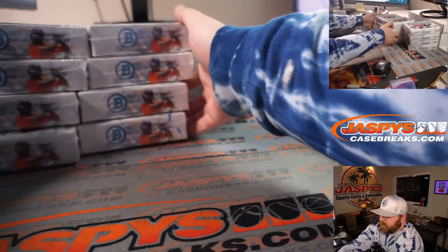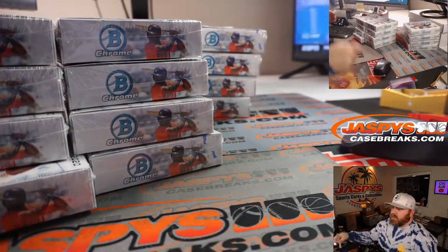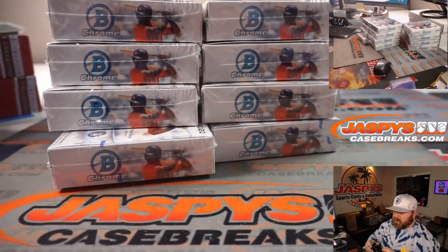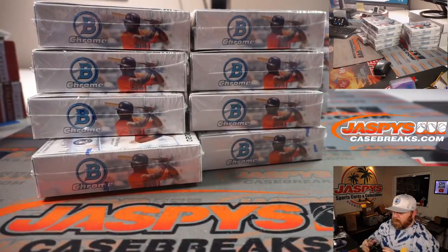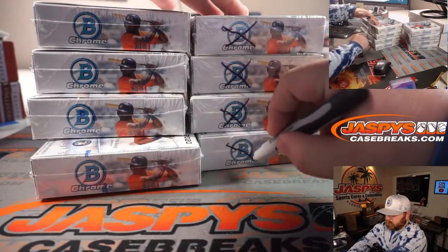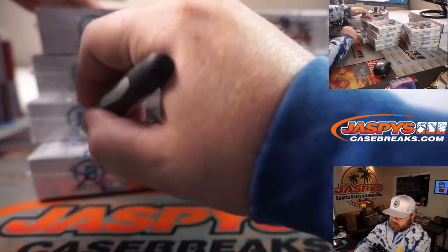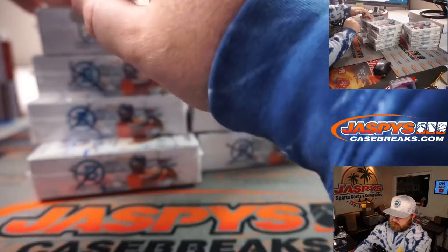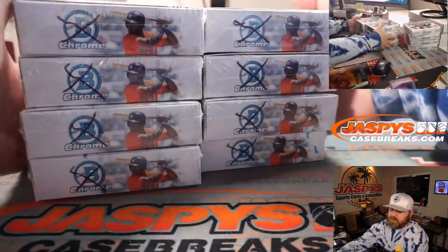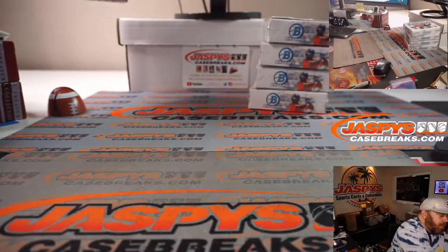We'll throw a little X on the Bowman Chrome label just so you guys know these are all from the same case when we get to those pick-your-teams. Looks like there's no talk of trade whatsoever, so let's go ahead and just print and rip.